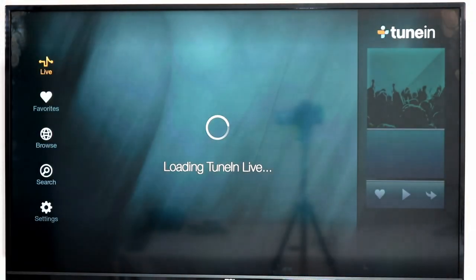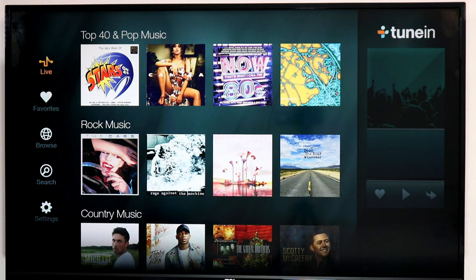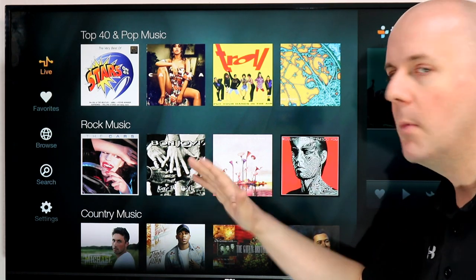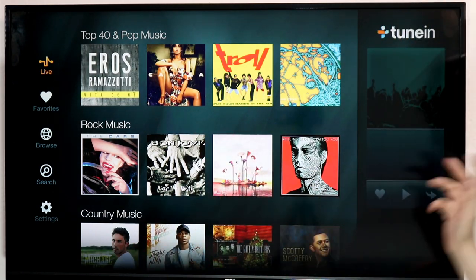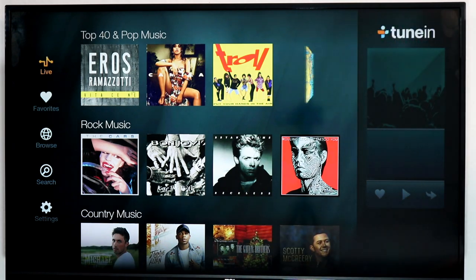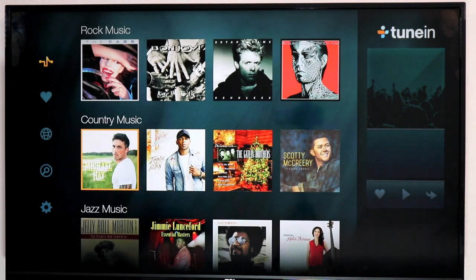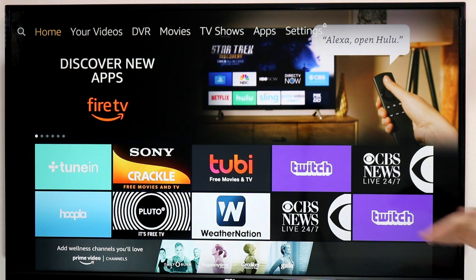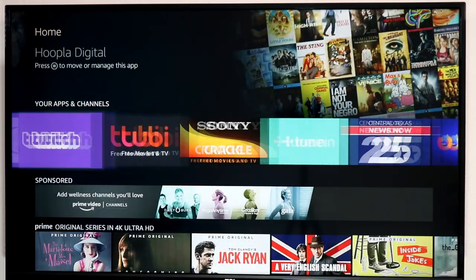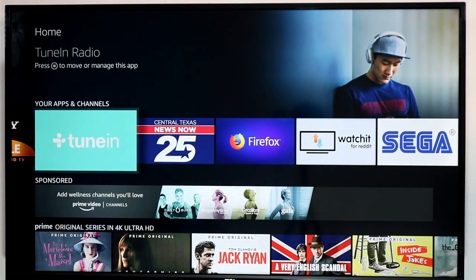Next up is TuneIn, and I want this to represent a whole genre of music apps. Most people have the best sound system in their home connected to their TV, so it's great to have music going through that system at a party. TuneIn, iHeartRadio, Amazon Music, and Pandora are all great ways to stream music — some free, some with a subscription. If you have a strong sound system it can really sound great. Check them all out.